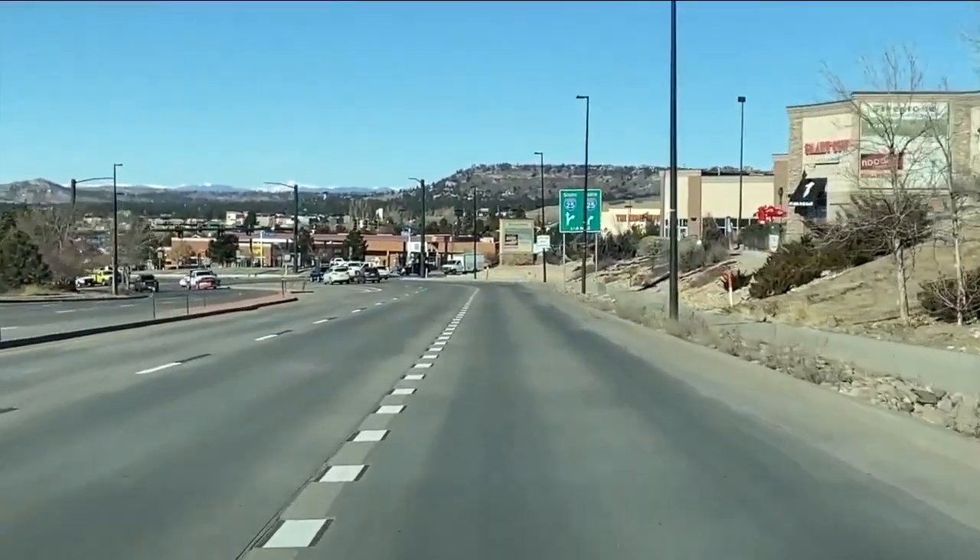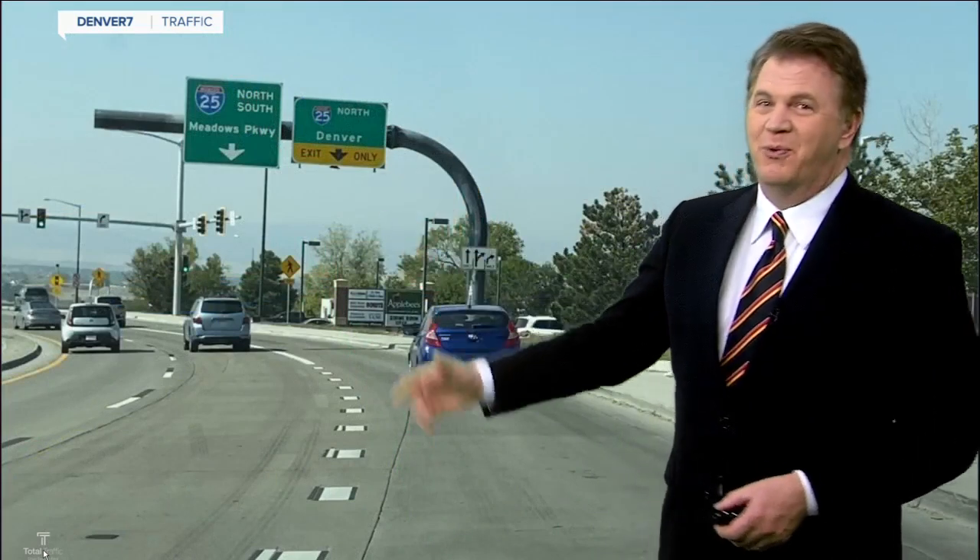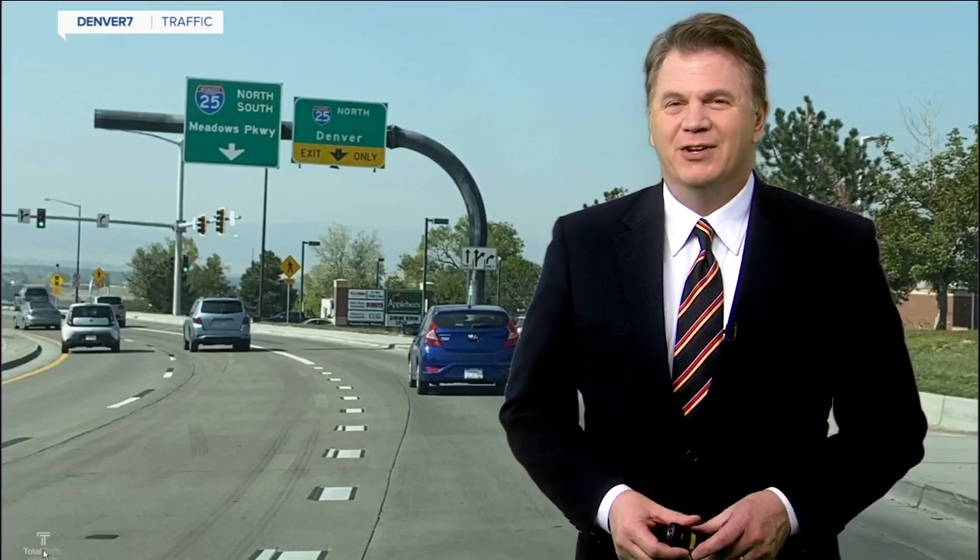They have signs on the ground. They also have some drivers getting confused still, and you can read more about that — even though the signs, to me, look pretty obvious when you're driving down there. You can read all about that right now on denverchannel.com. Click on Denver 7 traffic and then Driving You Crazy.